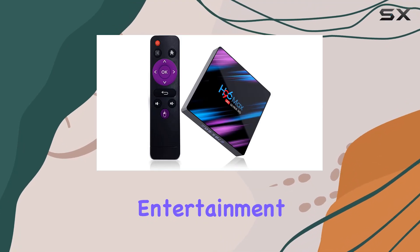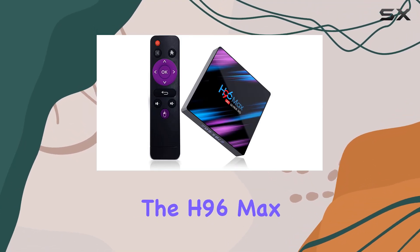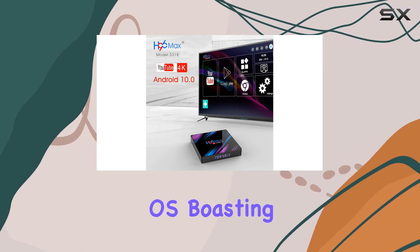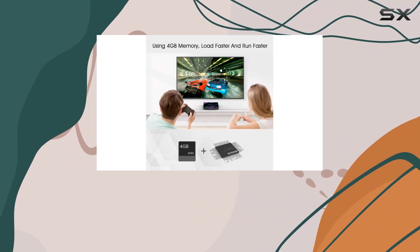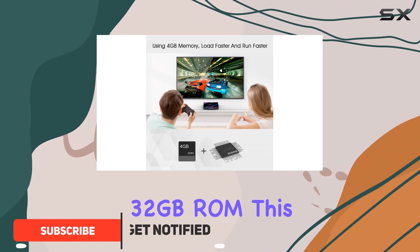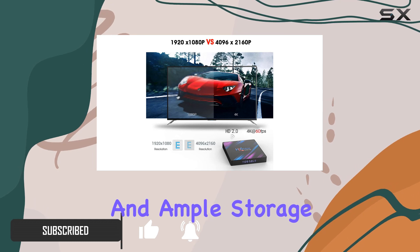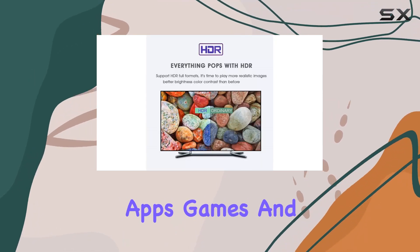Get ready for a game-changing entertainment experience with the H96 Max TV Box running on the latest Android 10.0 OS. Boasting a powerful combination of 4GB RAM and 32GB ROM, this TV box ensures lightning-fast performance and ample storage for your favorite apps, games, and movies.